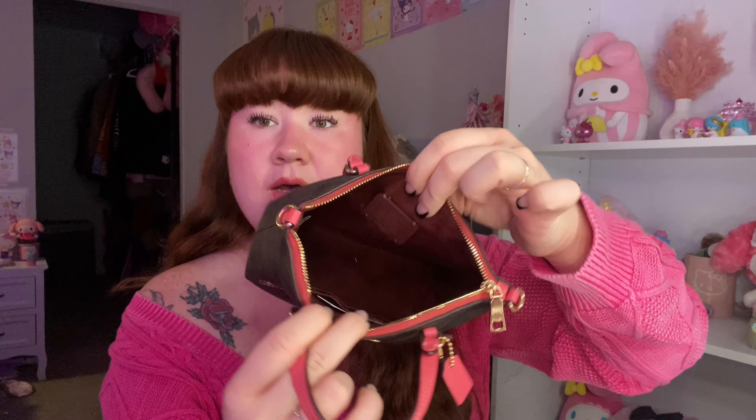This is what it looks like empty — it does have the oxblood coloring on the inside. Wouldn't it be so cool if they made it the watermelon coloring, but I feel like we rarely get stuff like that with Coach. It does have two card slots on the side, but I do not use these except to house the tags that came with the bag. Let's go ahead and pack it right back up.